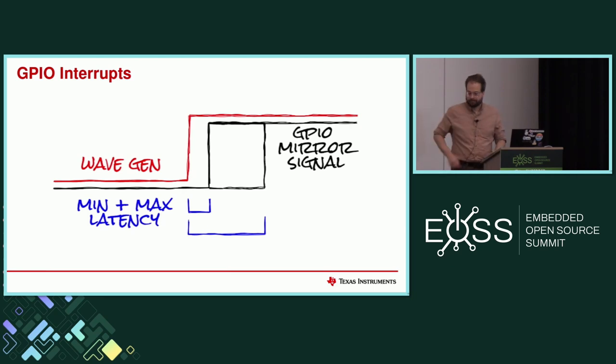KernelCI now has RT tests running and data is being collected — though not completely evaluated — with Wagner recently pushing that forward. This is one step: you can throw variations of configs on various ports. OSADL is doing the same thing as well.